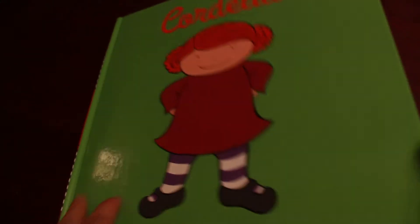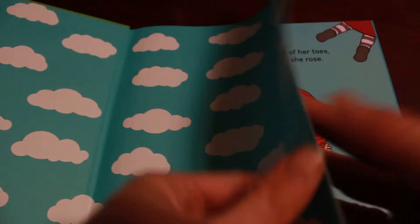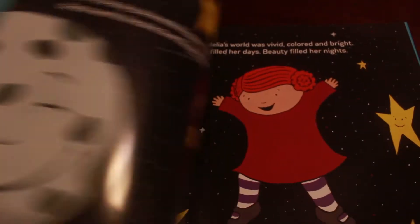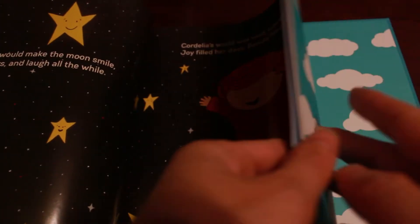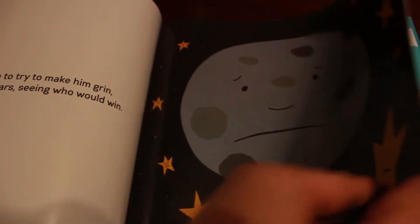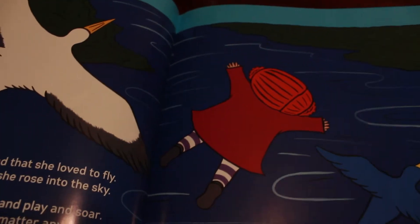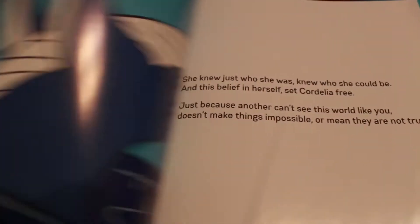Cordelia is a book that is great for all ages because it has a wonderful message about believing in yourself. Cordelia can fly until she tells others and they doubt her, then she begins to doubt herself. Finally she overcomes her fear of what others say, proves that she can fly, and believes in herself again.